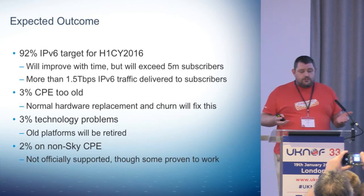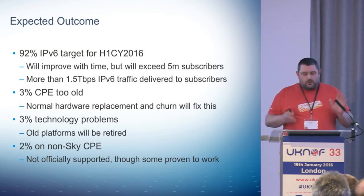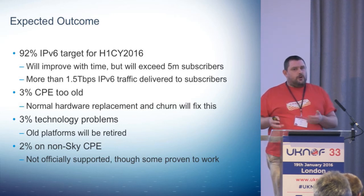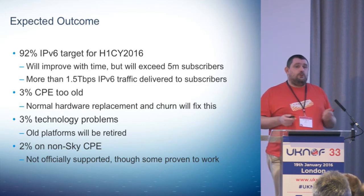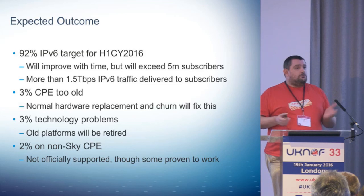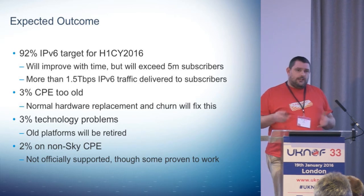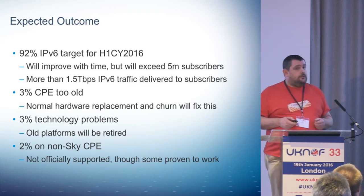Why only 92%? We've got some older CPE which don't have enough flash and similar issues, but we expect hardware failures to churn to improve that. Some of our off-net platforms and some older FTTC platforms are going away on the same timescale. And then there's non-Sky CPE — we don't officially support that in our T's and C's, but we have proven it can be made to work. Quite a few CPE vendors that do support V6 have a very fixed idea of what that means — they assume it must involve an IANA. Doing prefix delegation only seems to confuse them, and link-local WAN only also confuses people, despite it being quite a common thing to do. But OpenWRT and similar can be made to do it really easily.